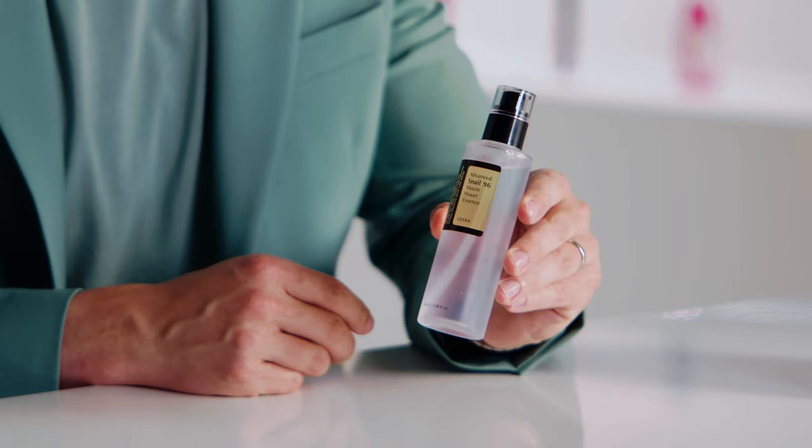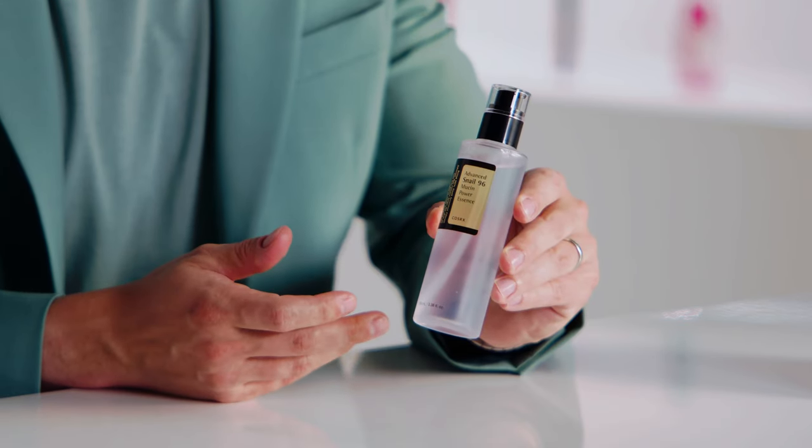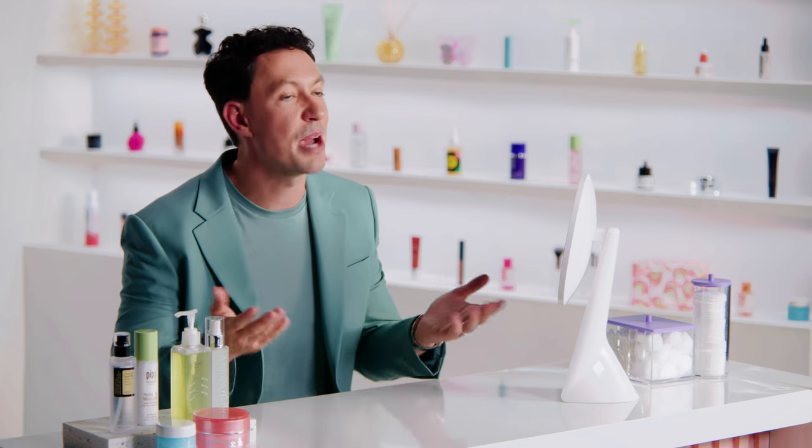Between cleansers, toners, and hydrating essences, these brands have got you covered and you can find them all here at JCPenney Beauty. There are so many options when it comes to incorporating snail mucin into your routine, and when you use them in tandem they can work wonders to keep your skin hydrated all season. We're about to cover a lot of info, so if you're looking to jump ahead just check out the chapters at the bottom.